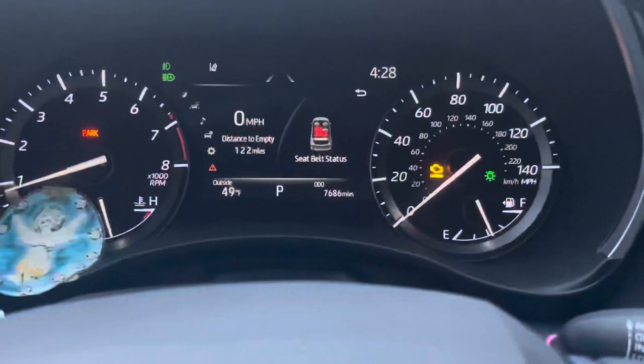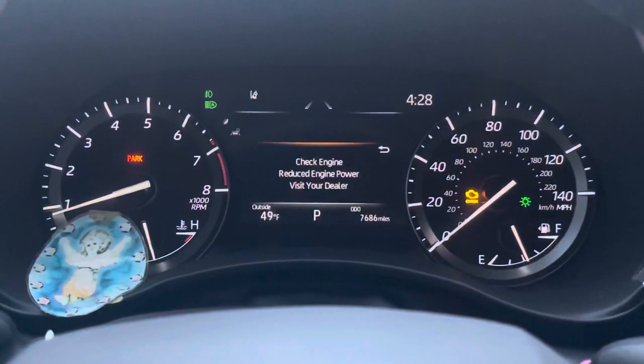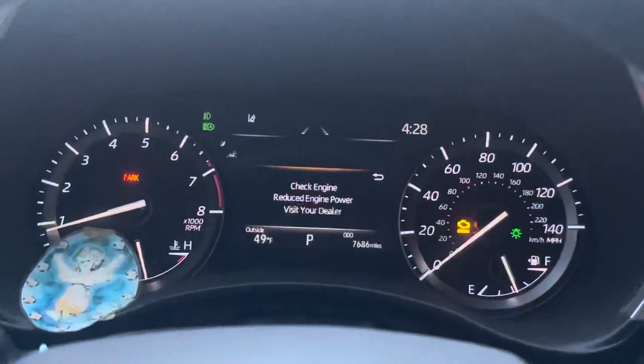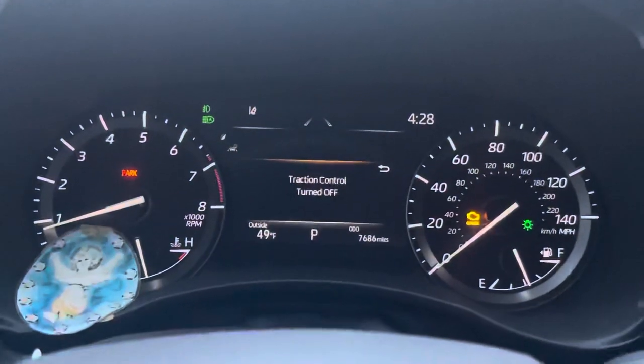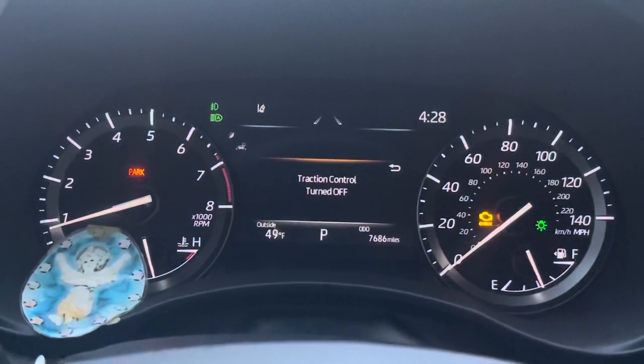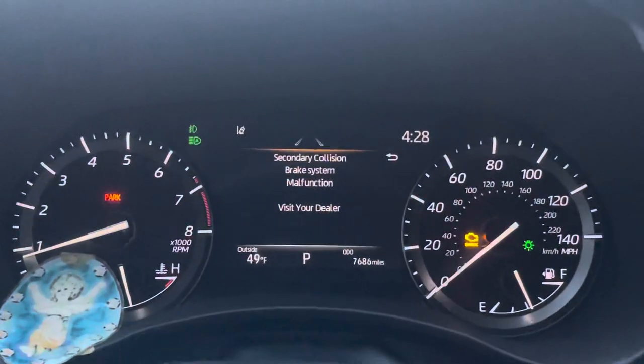Check engine light. Check engine, reduce engine power. Traction control off. Secondary collision brake system malfunction.